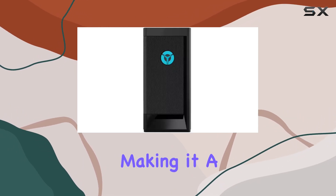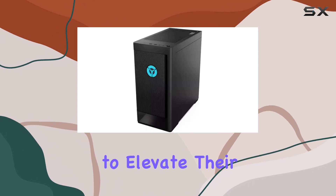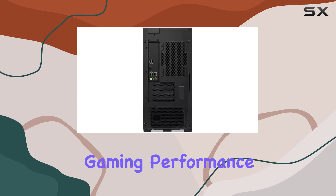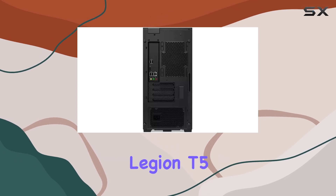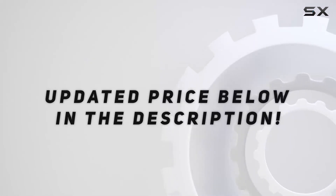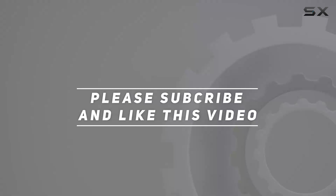The Lenovo Legion T5 gaming desktop PC is a solid choice for gamers looking to elevate their experience. If you're ready to unleash next-level gaming performance, look no further than the Lenovo Legion T5. Check out the video description for updated pricing, and thank you for watching.